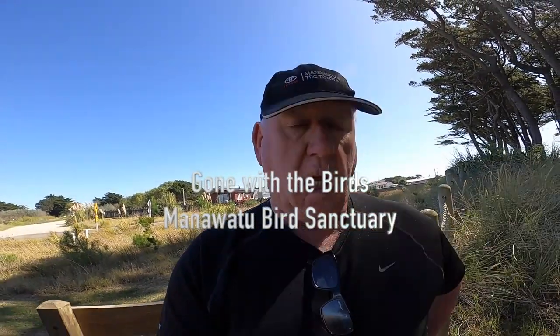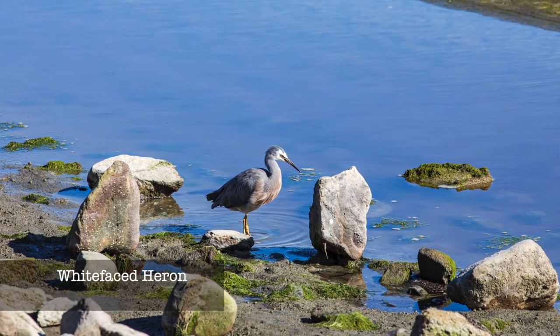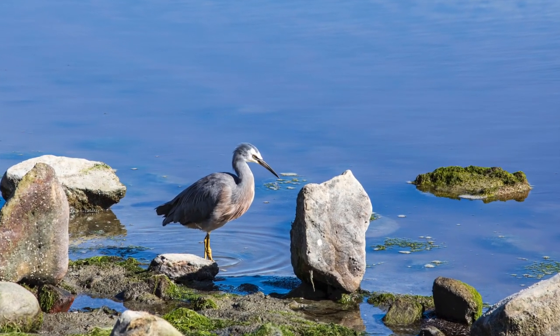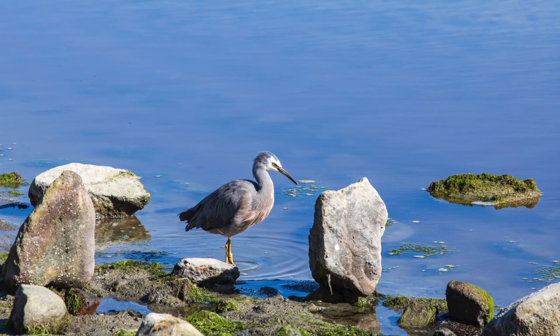Good afternoon. It's Wednesday the 18th of March. I'm at Foxton Beach, which is 40 kilometres west of Palmerston North, and I'm here to do a little bit of research and investigation.